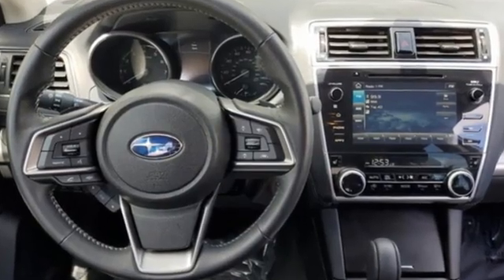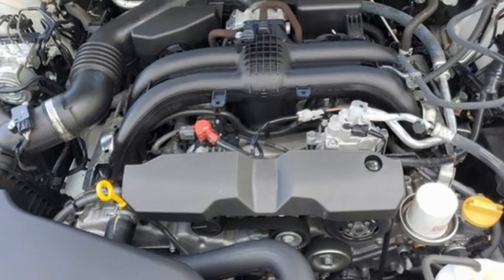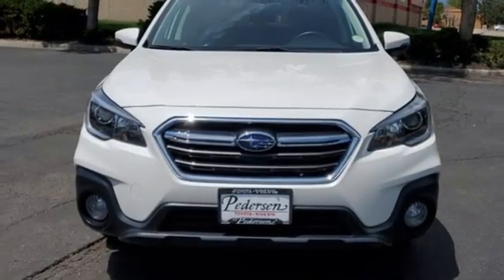Continuously variable automatic transmission, dual zone climate control, streaming audio, front heated bucket seats, wireless phone connectivity, external memory control, pearl coat paint, selective service internet access, and H4 engine.